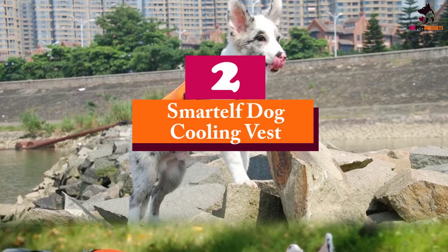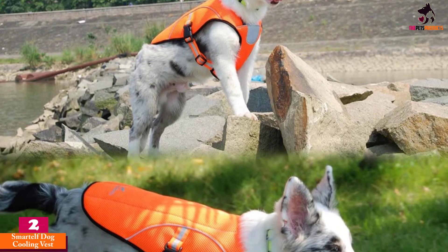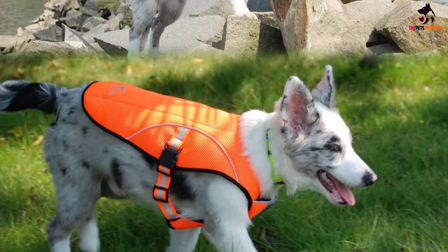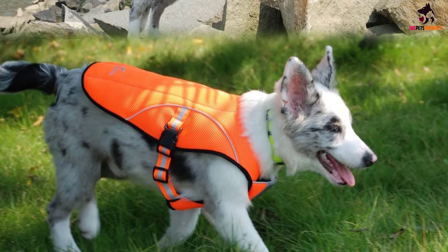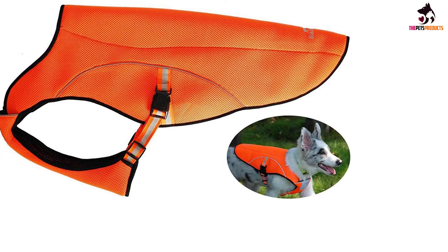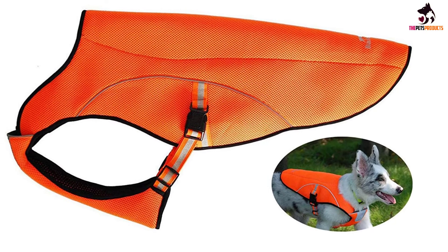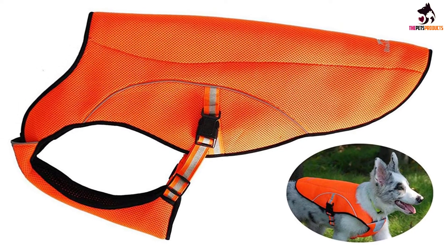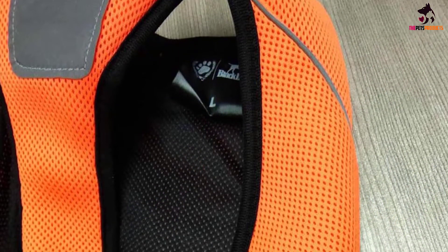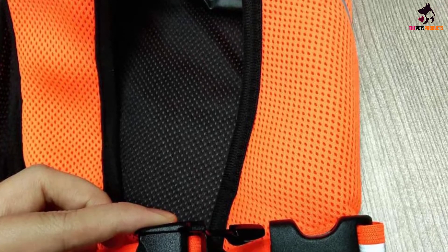At number 2, we have the Smartelf Dog Cooling Vest — a great vest if all you're looking for is a simple product to keep your dog cool and safe during hot days outdoors. The dog cooling vest from Smartelf is designed to act as a cooling agent when your dog could easily overheat in warm weather. You can soak the entire vest in cool water for a couple of minutes, wring it out, and fix it onto your dog to keep them from getting too hot. On top of this feature, the bright orange color of the vest ensures your dog can be seen even if you aren't near them, and areas of the vest are outfitted with reflective trim for added peace of mind.